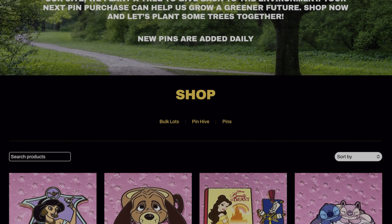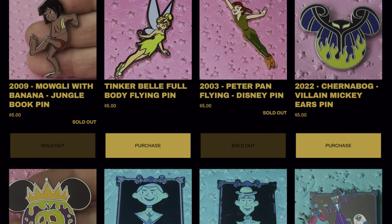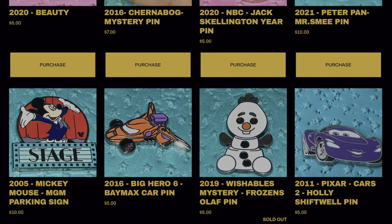You can order your own pins just like these at pinhive.org. Come get your pins and help us grow a greener future.